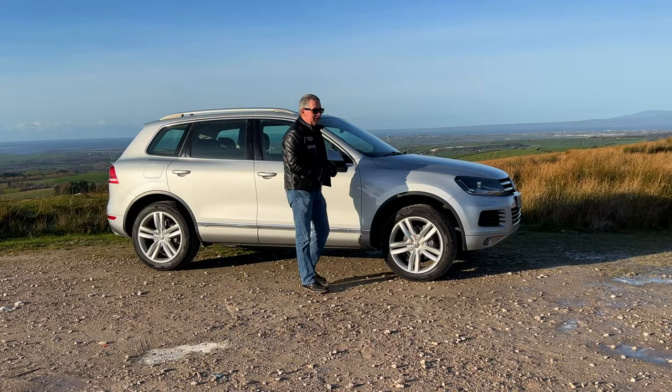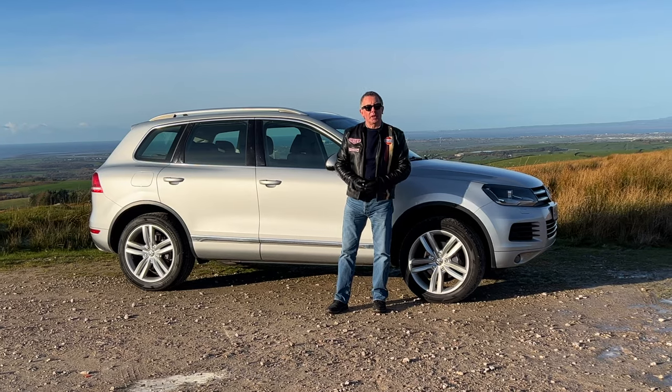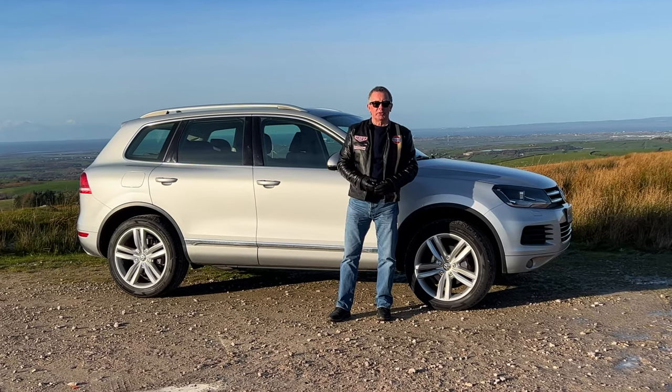Hi, my name's Barry Crampton. Today I'm going to show you around our Volkswagen Touareg, then I'll take you for a ride in it, but first I'll tell you a little bit more about it.